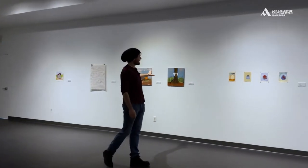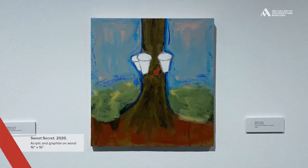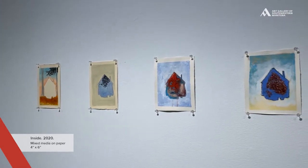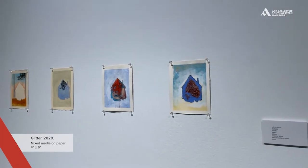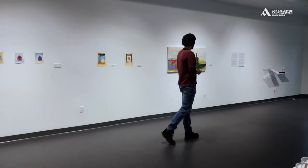Moving down the walls is a transition to different mediums and different styles that Victoria Ward goes through. For me, I think it culminates nicely in the final piece here, 'Nest and Chapel.'